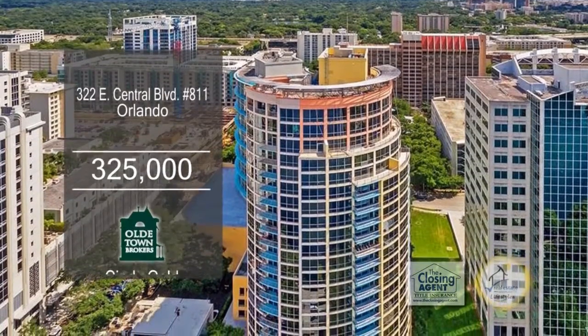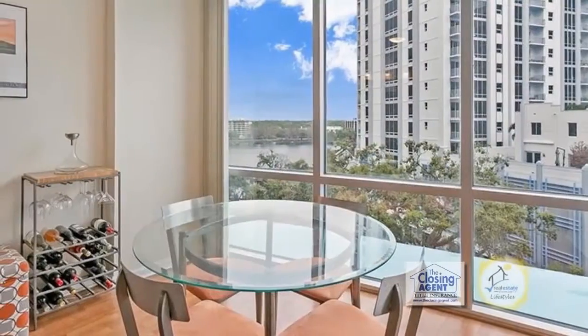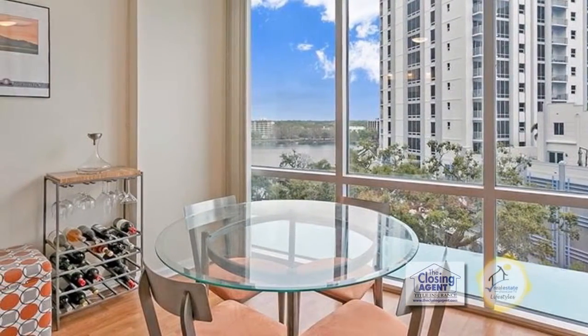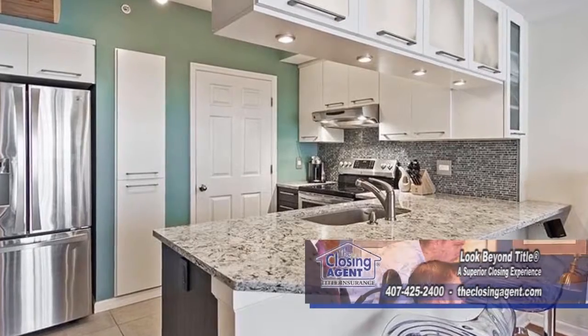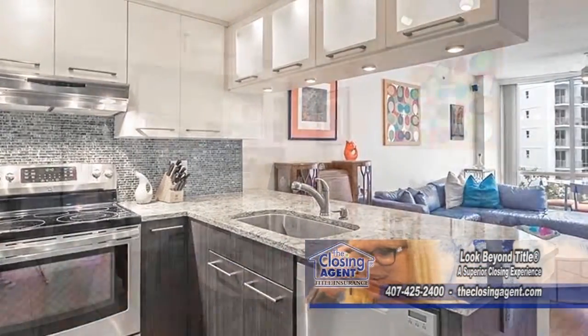The Waverly on Lake Eola is one of downtown Orlando's most iconic condominiums. Enjoy beautiful Lake Eola views from every room in this two-bedroom, two-bath condo. The renovated kitchen has ample cabinet space and a breakfast bar, and overlooks the large living room.